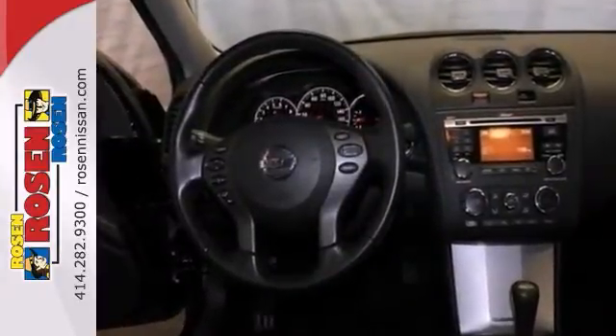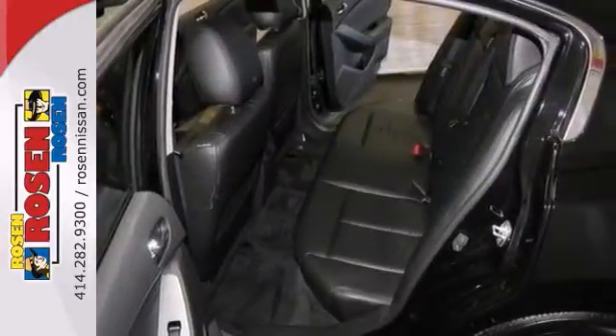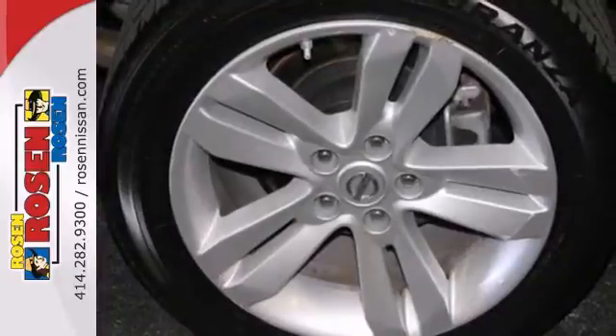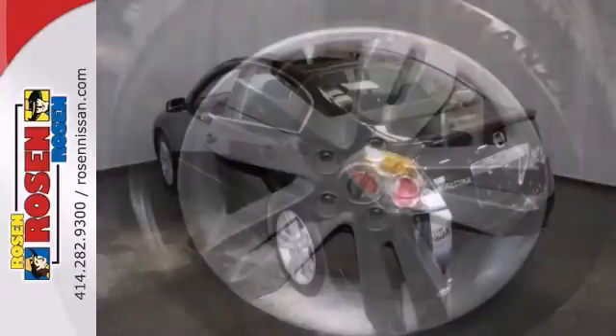It also features steering wheel controls, alloy wheels and stability and traction control. The remaining factory warranty and backup camera only make it more appealing.